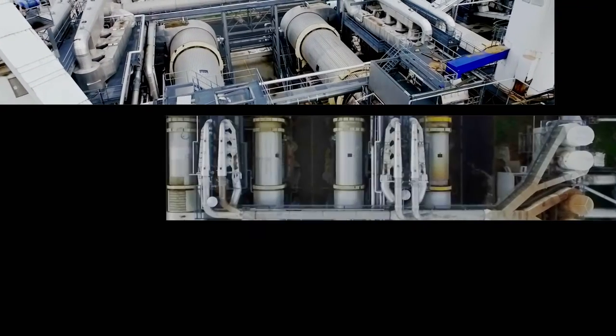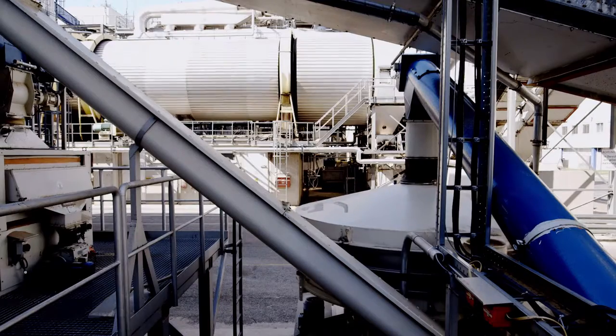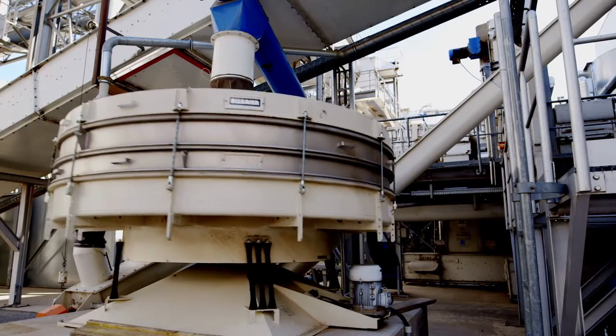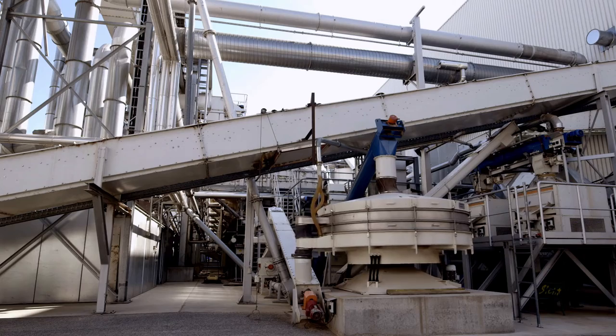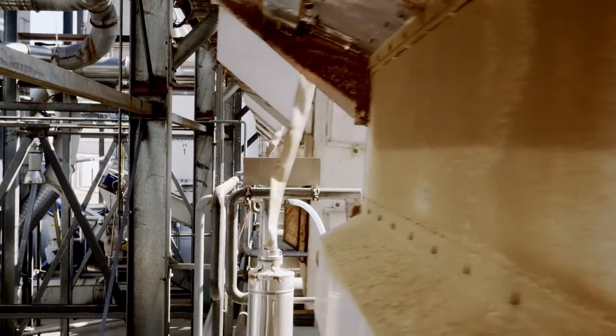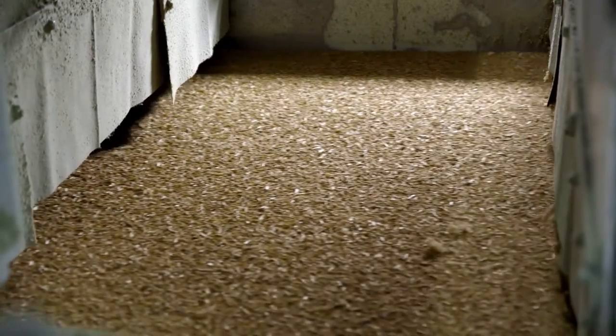At 180 degrees Celsius, the chips are then dried in a drum dryer. In a screening device, the chips are sorted for size. Chips that exceed the required size are rejected. Metal, impurities and minerals are also rejected. Cleaned and sorted for size, the chips then go into the continuous production line.